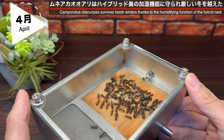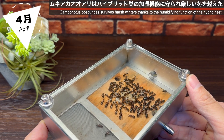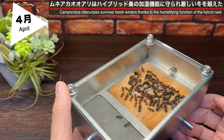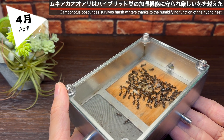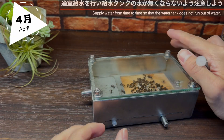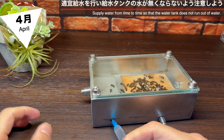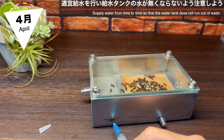4月中旬、季節は暖かな春を迎えました。ハイブリッド巣のムネアカオオアリは、すっかり巣に馴染んでいます。冬の間の厳しい乾燥によるダメージもなく、これはメッシュ部分の加湿機能がムネアカオオアリを飼育するのに十分なだけ働いていることを示しています。給水タンクには水がなくなる前にシリンジなどを使って適宜給水を行いましょう。メッシュからの加湿がなくなって過度な乾燥状態を作らないようにだけ注意が必要です。